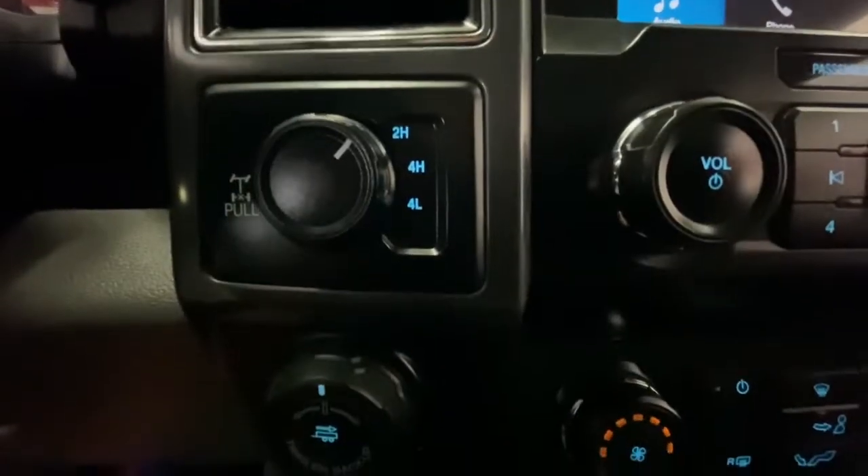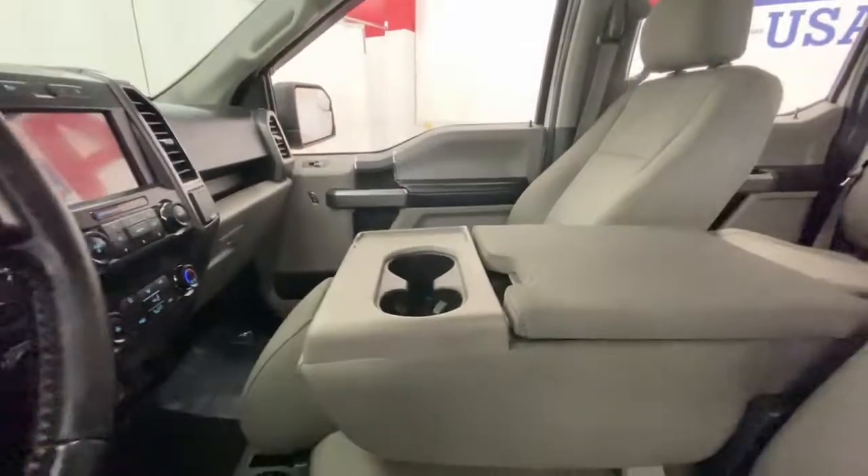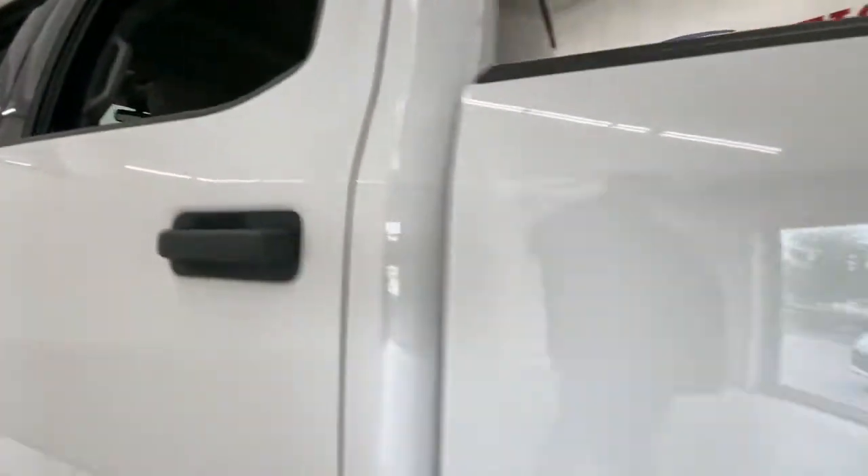Keyless entry, 8-cylinder engine, fog lamps, remote engine start, 4-wheel drive, backup camera, aluminum wheels, steering wheel audio controls, Bluetooth connection, Wi-Fi hotspot.